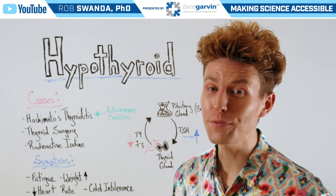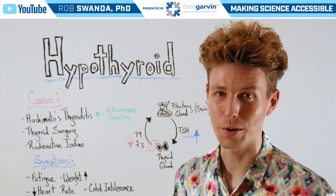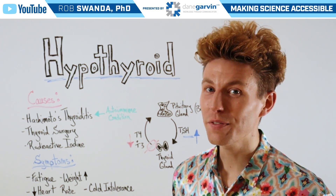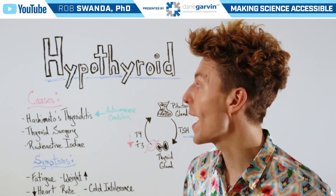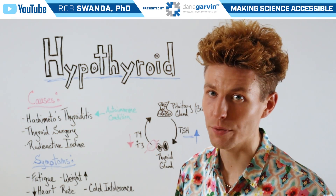The thyroid hormones T4 and T3 are critical for so many tissues within our bodies. Therefore, a proper functioning thyroid is absolutely critical. However, there can be conditions where the thyroid is not functioning properly, and one of these can be known as hypothyroidism, or a hypoactive thyroid.